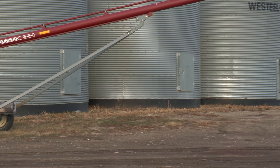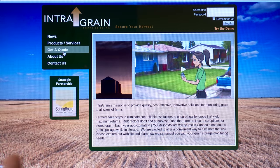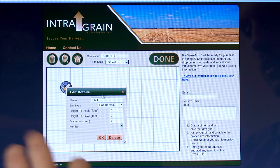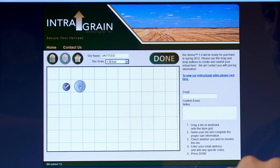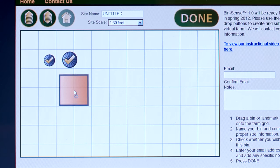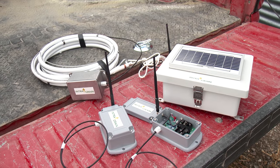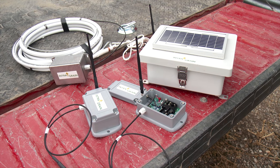Getting a price quote on equipping your bins with Binsense can be done at the intragrain.com website. You click 'get a quote' and it takes you to a grid where you can lay out your yard exactly as it is in your layout. You can set up whatever size bins you have — flat bottom or hopper bottom. You can put in a building or structure to keep your bearings, just so you know it looks the way it really is in real life. If you then agree to the quote from Intragrain, they will install your wireless battery-powered system accordingly, or you can do it yourself.